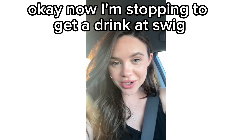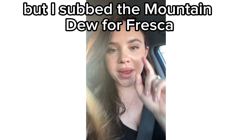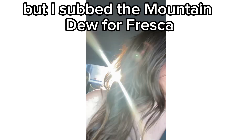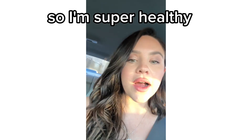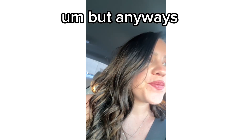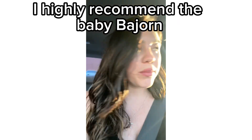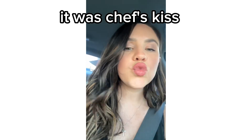Now I'm stopping to get a drink at Swig. I got the Dew Gooder, but I subbed the Mountain Dew for Fresca, so I'm super healthy, and I always get extra coconut cream. But anyways, that was a great experience. I highly recommend the Baby Björn — it was chef's kiss.